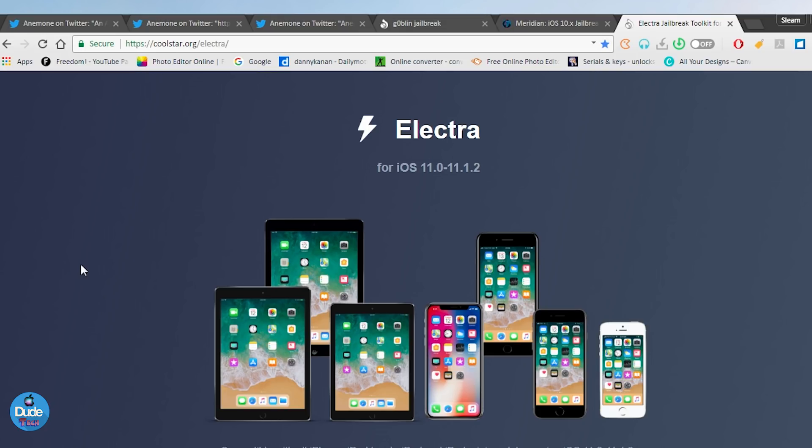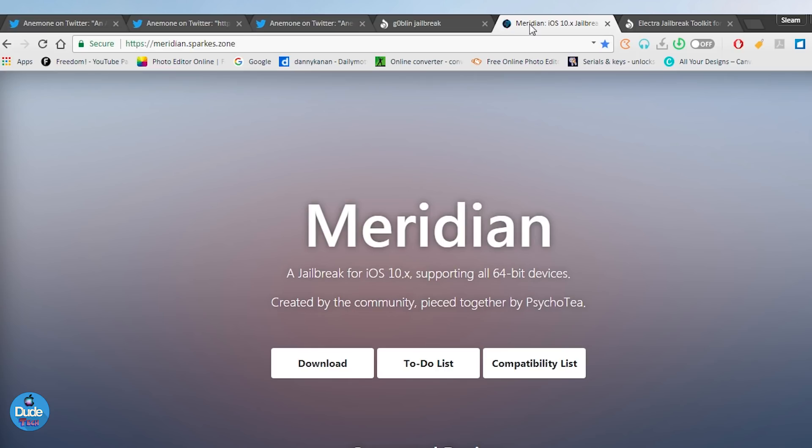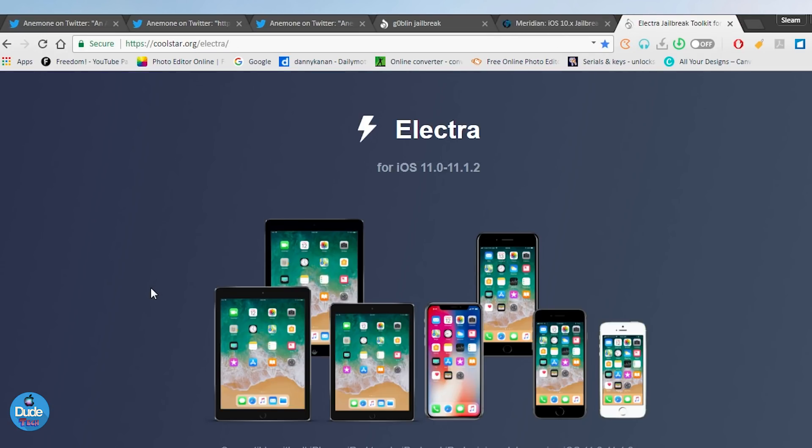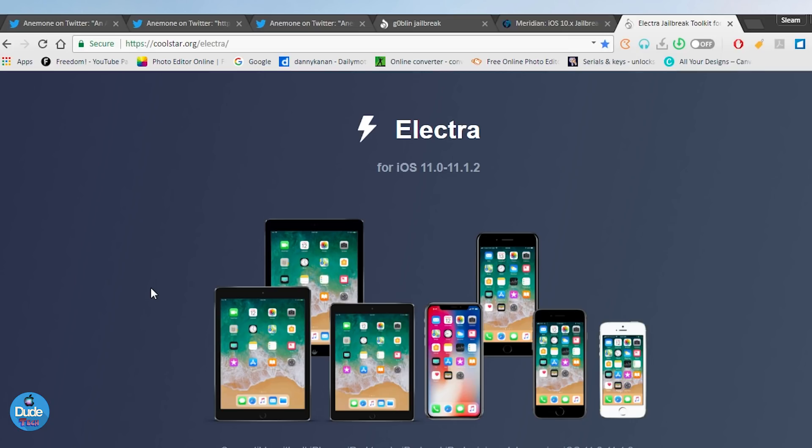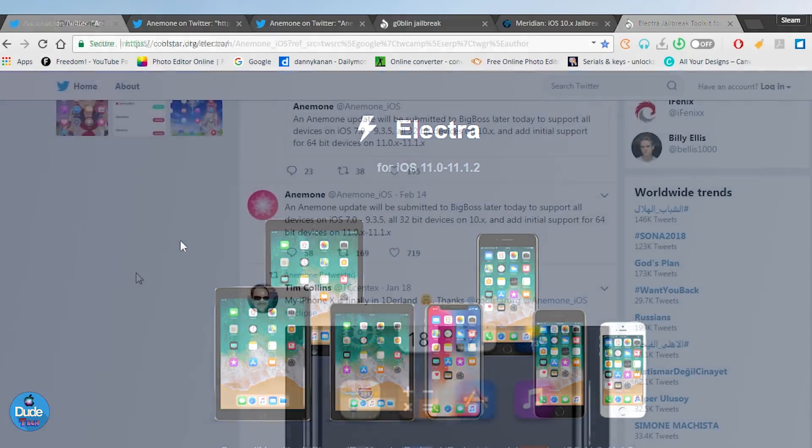This is the most important information about Anemone. A lot of people want to download the themes we've already seen with CydiaSubstrate. Once we receive the substrate and everything is ready with Meridian, you'll be able to get Anemone and download any theme. Same for Electra — once the substrate is available, the full jailbreak on iOS 11.x up to iOS 11.1.2 will let you download Anemone and get most of the themes.